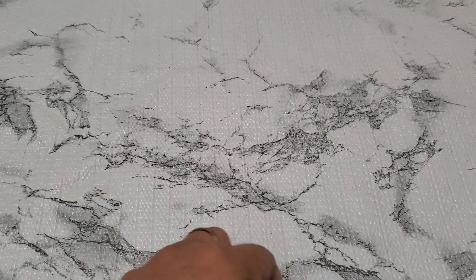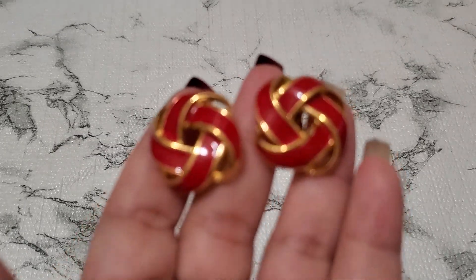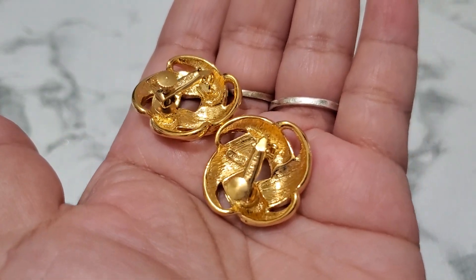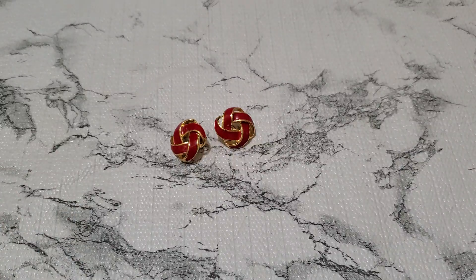And then number eighteen, the last one. This is the Napier screw-back enamel earring. So, so pretty. Look at that. And then Napier is marked right there, also on the side. And this one is going to be $4. Number eighteen, $4. And that's it.